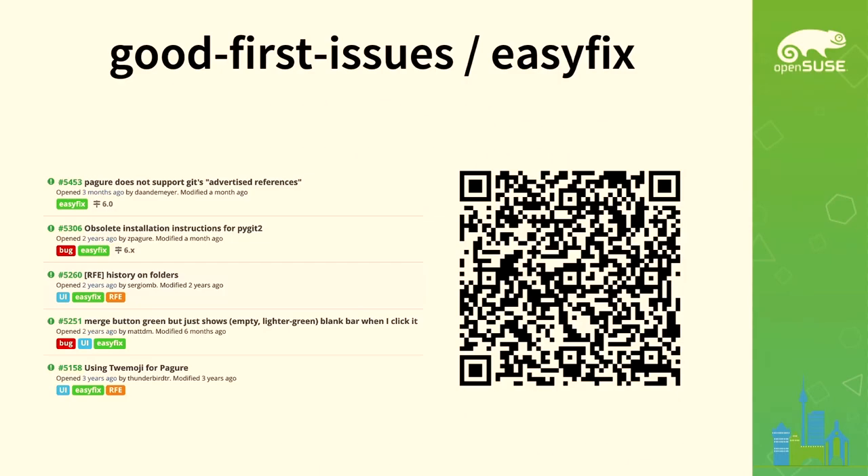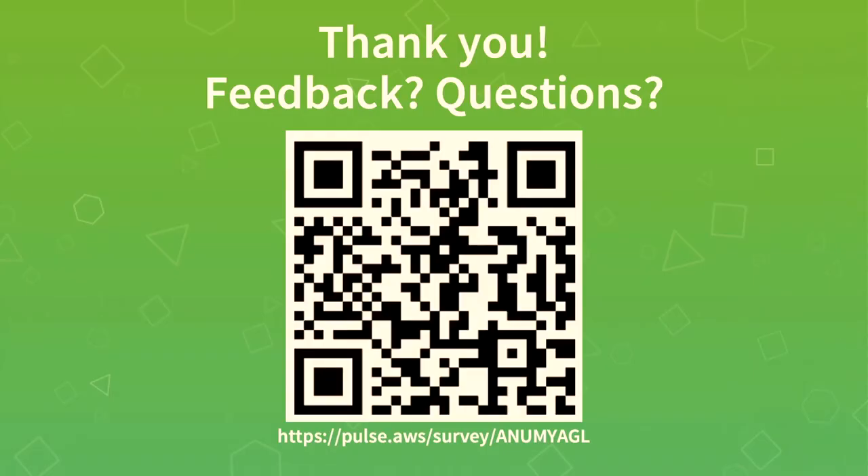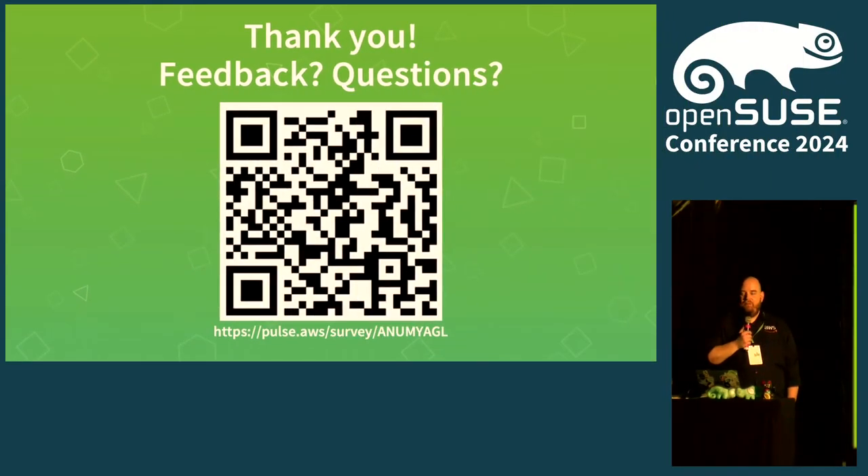I realized I went pretty fast through my talk. There's a QR code for a survey — fill it out and let me know how you liked the session and what I can improve. Next time when I sign up for a 45-minute session, I should probably not be done after half an hour. And now it's time for questions — I hope you have a lot, because there's some time left.